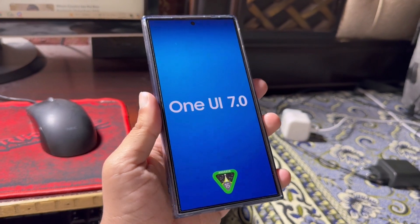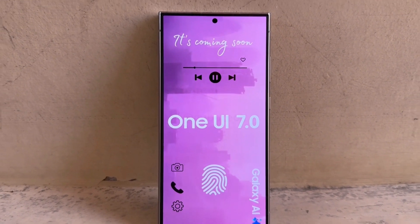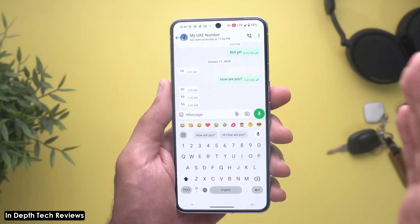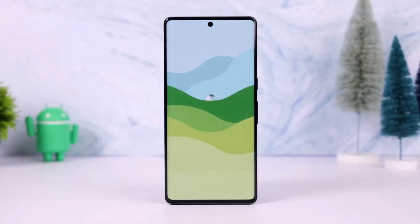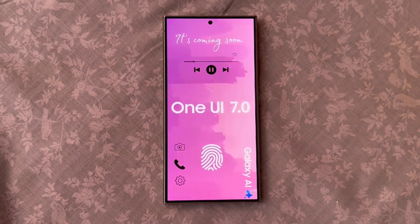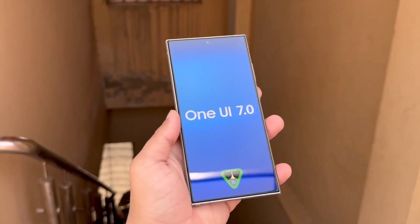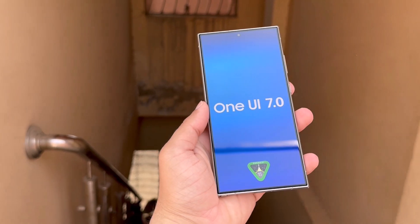We expect Samsung to begin the One UI 7.0 beta program sometime next quarter. Google has released the Android 15 Beta 3 update, which includes several bug fixes, performance improvements, and some new features. When a new version of Android reaches platform stability, it means the core system behavior is finalized. This allows companies like Samsung to speed up their development of major software updates, so it's likely that Samsung will now speed up the development of One UI 7.0.